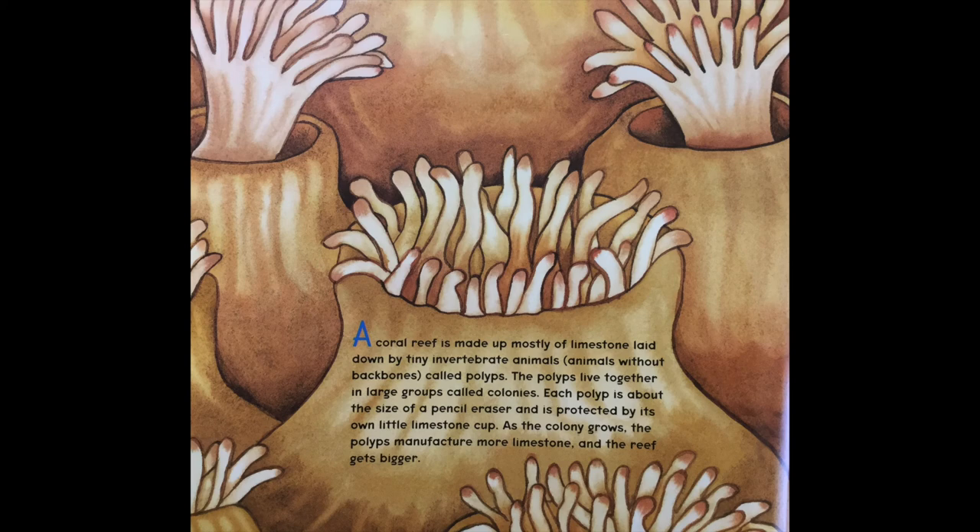A coral reef is made up of mostly limestone laid down by tiny invertebrate animals — animals without backbones called polyps. The polyps live together in large groups called colonies. Each polyp is about the size of a pencil eraser and is protected by its own little limestone cup. As the colony grows, the polyps manufacture more limestone and the reef gets bigger.